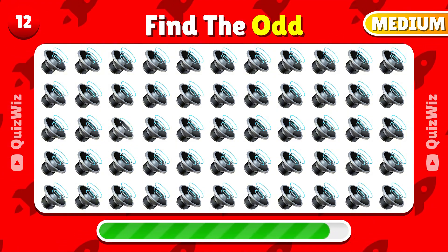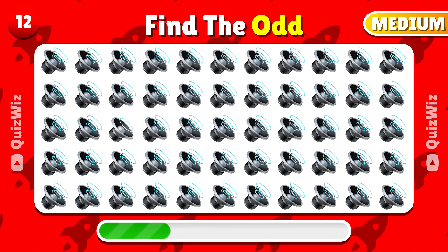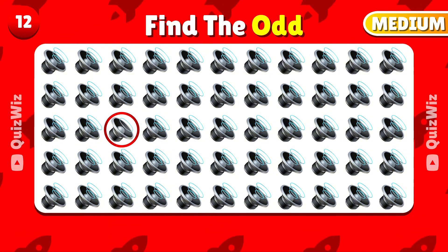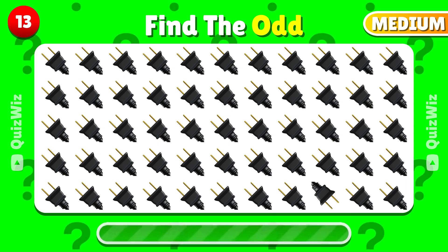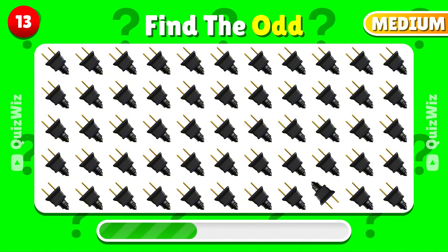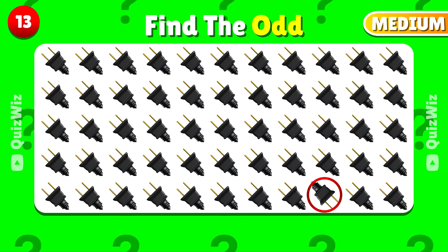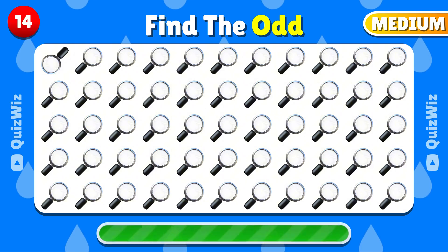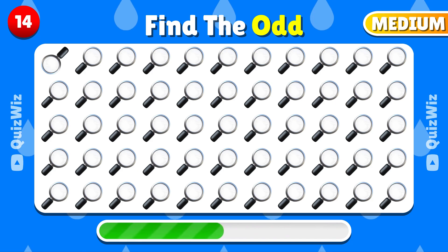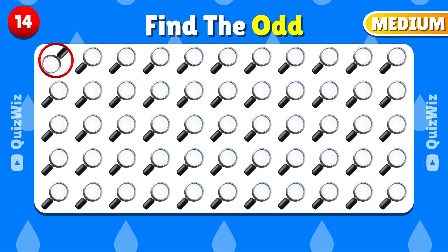Look closely — can you find the emoji that's different? The different emoji is here. Can you spot the odd one out? The odd emoji is placed here. Identify the odd one out in this set of emojis. You identified the odd one!